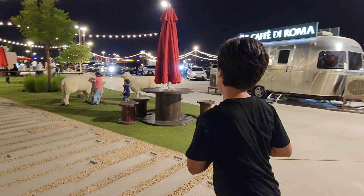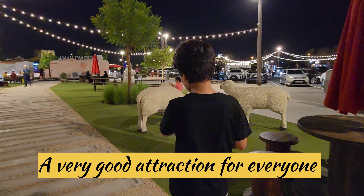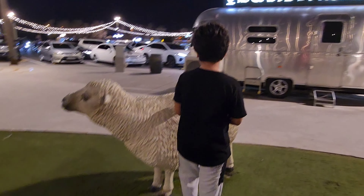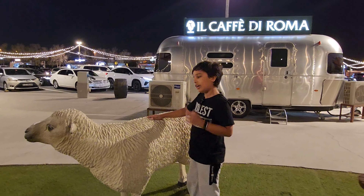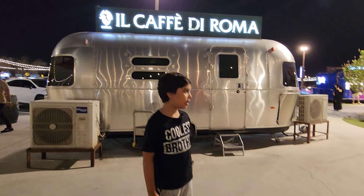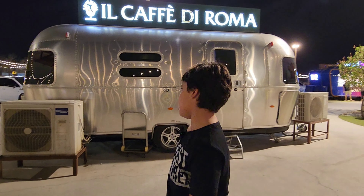Over here there are also sheep. It's a very beautiful attraction for kids and others. There are so many restaurants in one place, so if you want to eat you can just come here and eat.